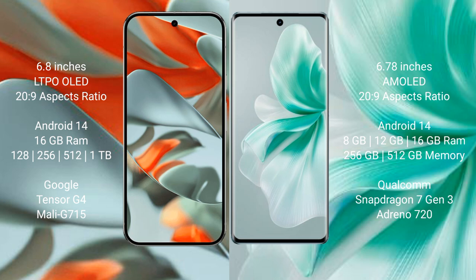Google Pixel 9 Pro XL comes with 16 GB RAM, with internal storage options of 128 GB, 256 GB, and 512 GB or 1 TB, and is powered by the Google Tensor G4 processor with Mali GPU. Vivo S18 comes with 8 GB, 12 GB, or 16 GB RAM, with 256 GB or 512 GB internal storage, powered by the Qualcomm Snapdragon 7 Gen 3 processor with Adreno 720 GPU.